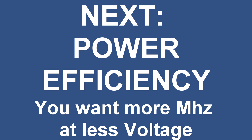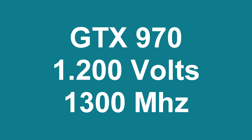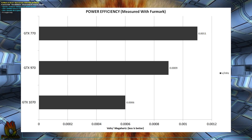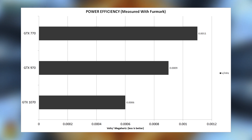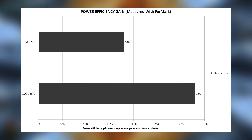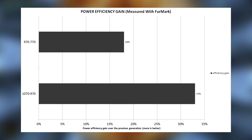To measure power efficiency, I used statistics from the Furmark benchmark. The GTX 1070 ran at 1.083 volts at 1800 MHz, the 970 at 1.2 volts at 1300 MHz, and the 770 at 1.183 volts at 1058 MHz. This gives power efficiency ratings of 0.0006 volts per MHz for the 1070, 0.0009 volts per MHz for the 970, and 0.0011 volts per MHz for the 770 — so the 1070 came out on top with the best power efficiency.